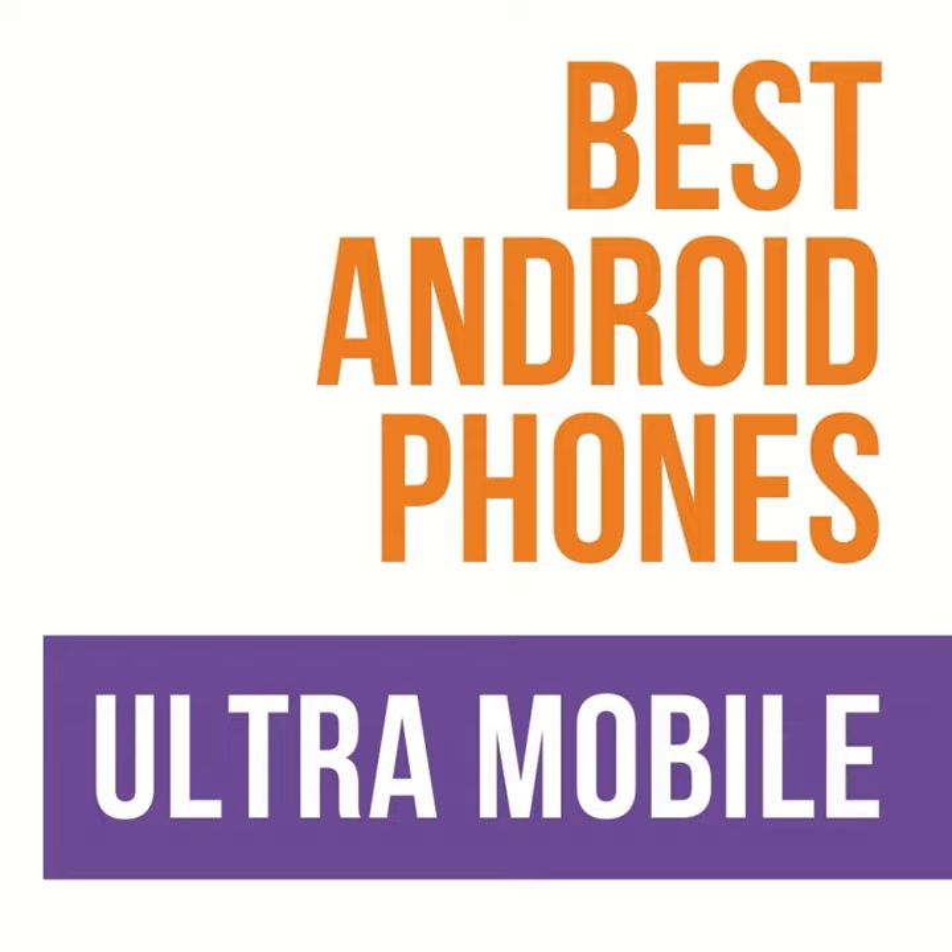Let's talk about Ultra Mobile for a minute and some of its best phones. We've been doing this series on best phones at different carriers, and today is Ultra Mobile day. We pick out four categories or user types and find the best phone for that type of person. A lot of times people say 'I have this carrier, what's the best phone?' and the next question we ask is 'well, what do you want to do?'